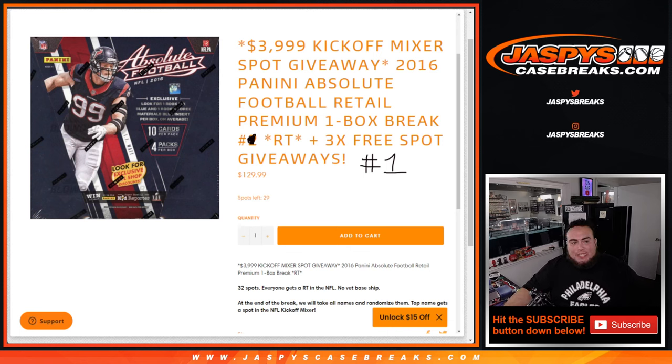What's up everybody? Jason here for Jasby's Casebreaks.com. We just sold out another Super Bowl mixer filler. So we're going to give away a $4,000 kickoff mixer spot with this 2016 Panini Absolute Football Retail premium one box break, random teams, number one.